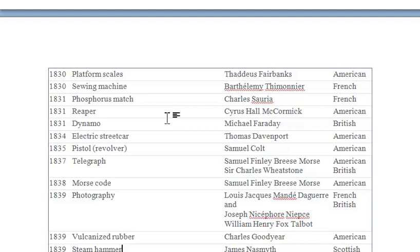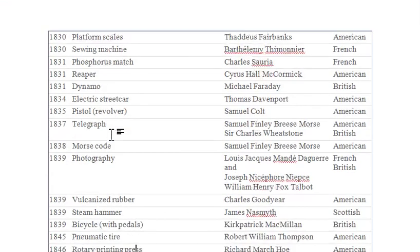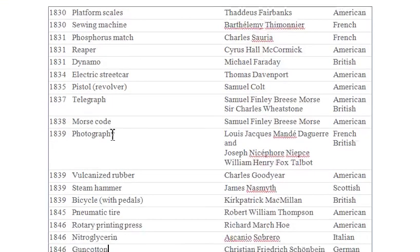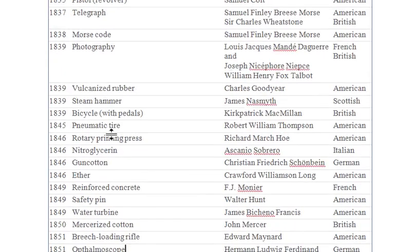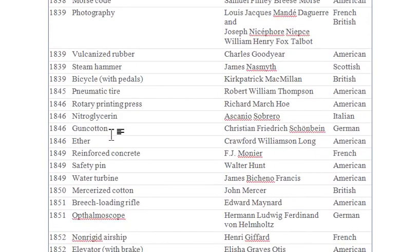You can see the sewing machine, 1830. You can see the name — the person is from France, a Frenchman. And the bicycle pedal — that one is British.